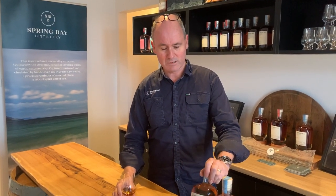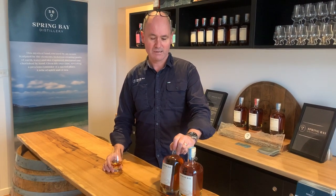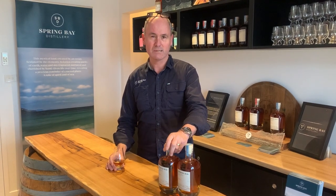Welcome to Spring Bay Distillery's Tasting Room at Cambridge, just outside of Hobart. And also welcome to the Whisky Show. We're actually going to be presenting a quite rare release for us — it's our Bourbon Cask at Cask Strength. We've only ever released one of these before; this is the second time we've done it.